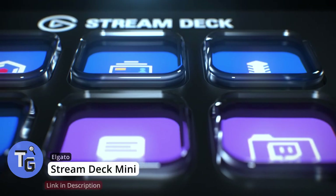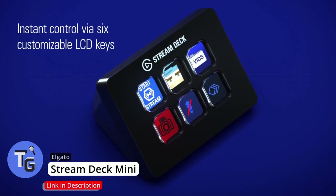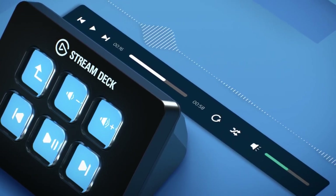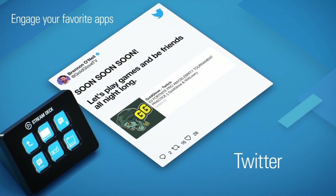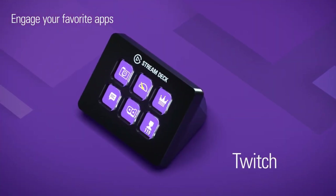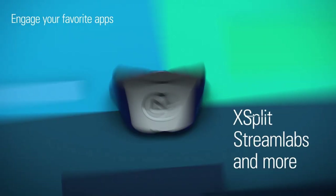This is the Stream Deck Mini by Elgato. With six customizable LCD keys, software and media can be controlled on the mini Stream Deck with just a push of a button. Launch media, adjust audio, and any other software application you choose can be opened with a button. Integrate the Stream Deck Mini with OBS, Streamlabs, Twitch, and YouTube.